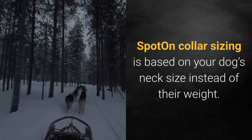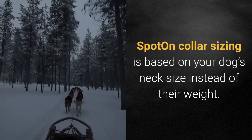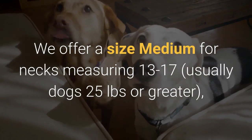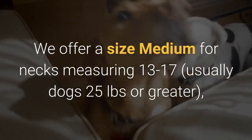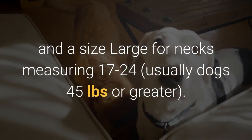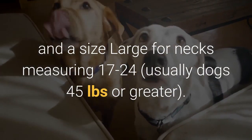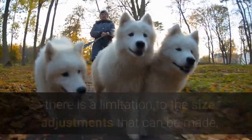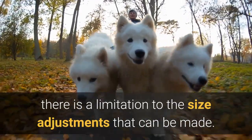Will Spot On fit my dog? Spot On collar sizing is based on your dog's neck size instead of their weight. We offer a size medium for necks measuring 13 to 17 inches, usually dogs 25 pounds or greater, and a size large for necks measuring 17 to 24 inches, usually dogs 45 pounds or greater. Because there is technology running through the strap of the collar, there is a limitation to the size adjustments that can be made.